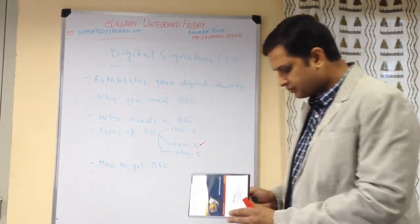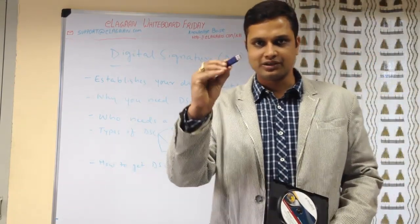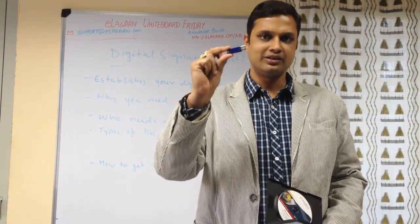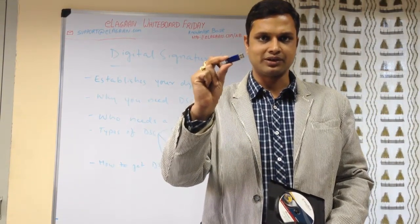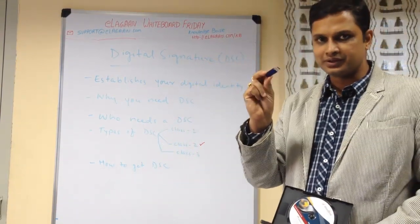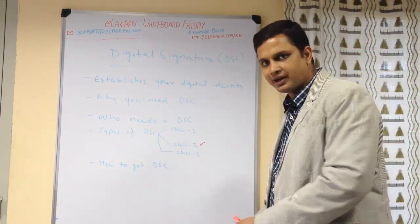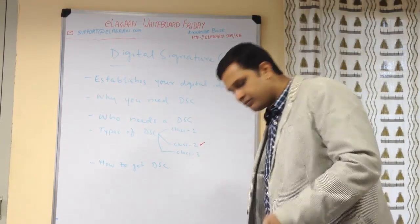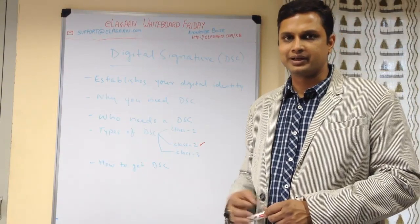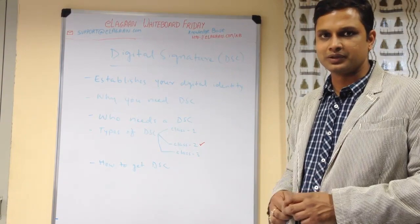The DSC looks something like this — it comes with a CD and there is a USB token on which the digital signature gets stored. This is a very secure way, as only a person who has the token and knows the proper password can use the digital signature. If you don't want a token, you can still have the digital signature as a file, but tokens are much more secure and highly recommended, because this is your digital identity and it is your responsibility to protect it.